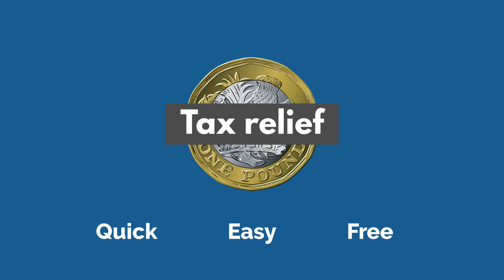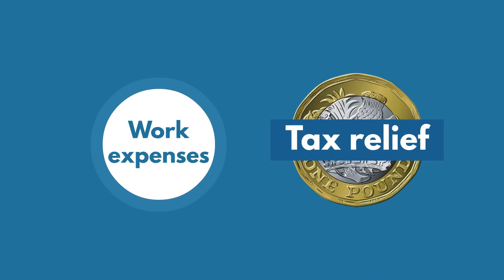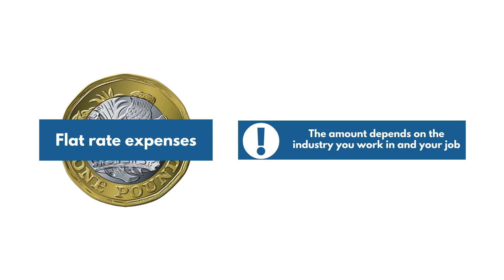This means you'll get all the money you're due. If you fill in self-assessment tax returns, you claim tax relief on your work expenses through the return for that tax year. Flat rate expenses allow you to claim tax relief on a set amount each tax year. The amount depends on the industry you work in and your job.